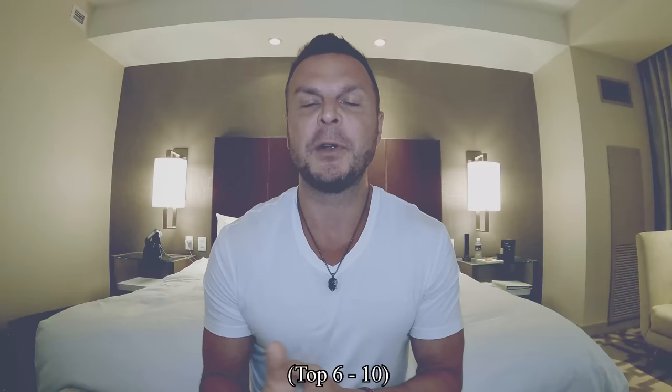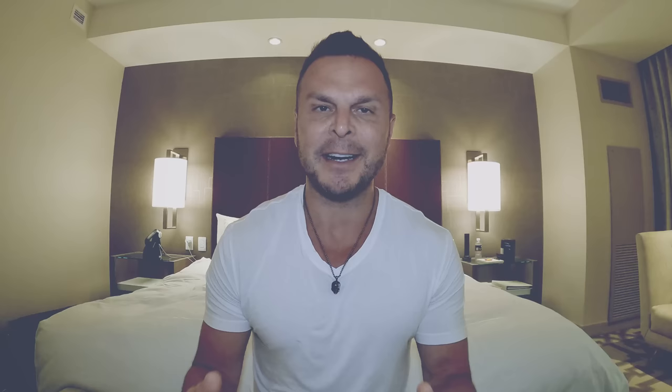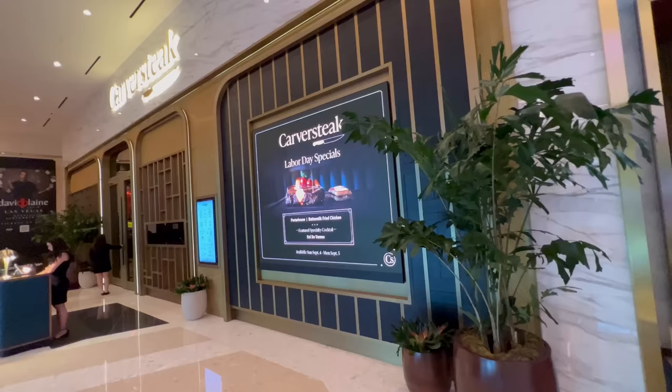So is Carver Steak the best steakhouse in Las Vegas? I think it's one of the best — right up there with the hyper elite steakhouses. I don't know if I'd call it the very best, but it's right up there. Carver Steak is absolutely a top 10 steakhouse in Las Vegas, and probably even better than that. To me, it was a bit of a blend between SW and John George's — similar menu items to John George's and similar vibes to SW. It is definitely one of the top places to eat at Resorts World, and one of the best places to eat overall on this end of the strip.